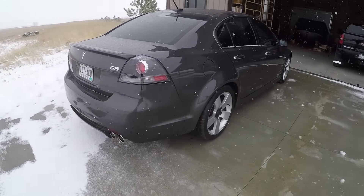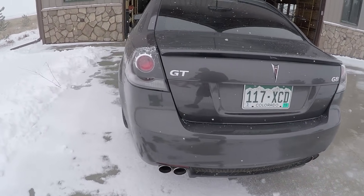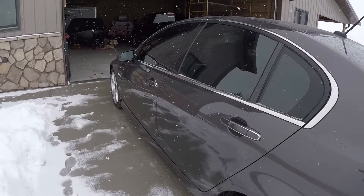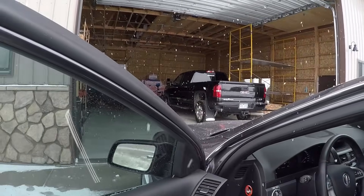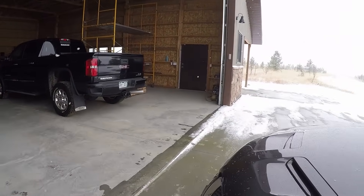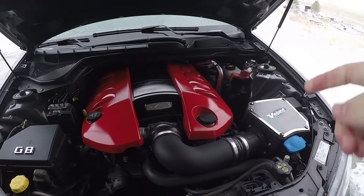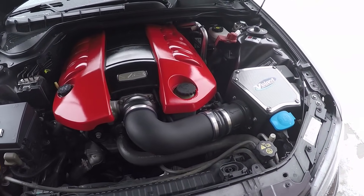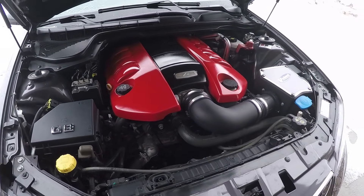I have a Borla exhaust on my car, so that's why it's a bit deeper sound. Let's move on into the engine bay. I'll pop the hood — on all these cars, the hood latch is right here, just pull it. My car has a Volant cold air intake, and it also has a SuperChips tune with the Borla cat-back.